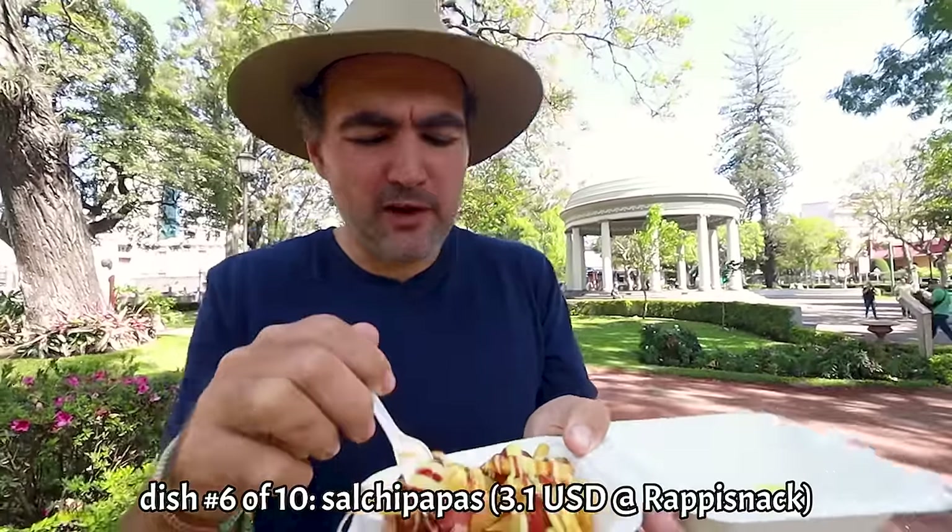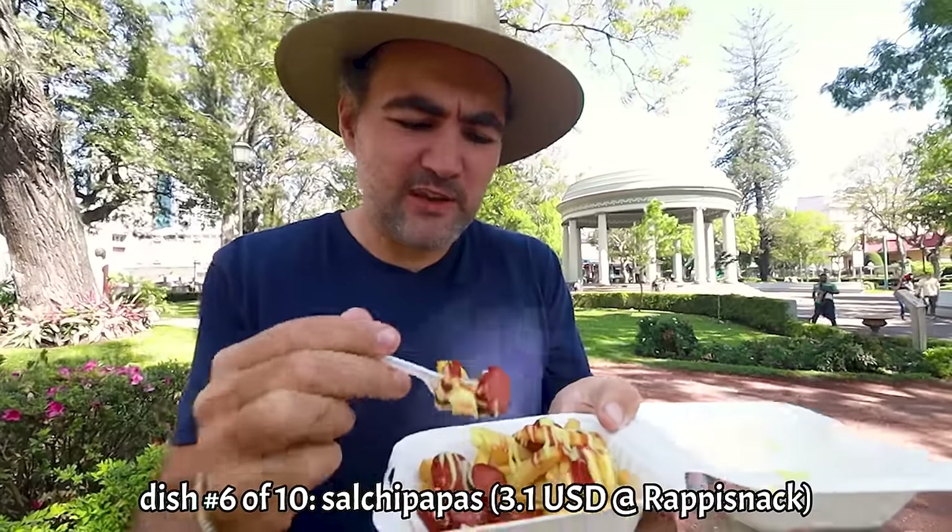It's got a bit of that hot dog flavor. French fries are actually pretty good — mayonnaise, ketchup. 3 a.m., drunk me would really love this.